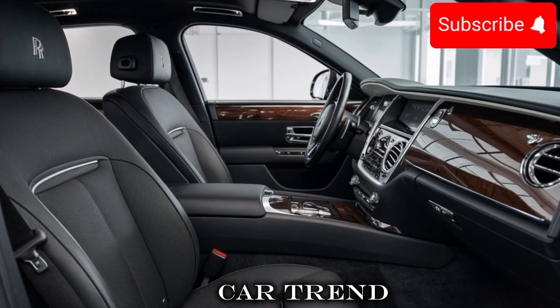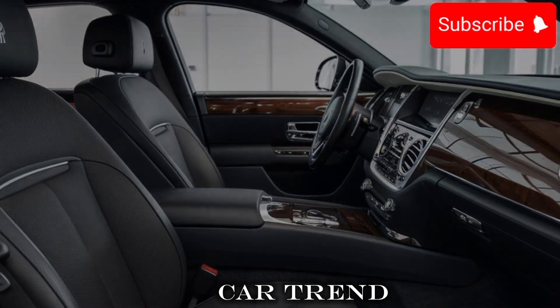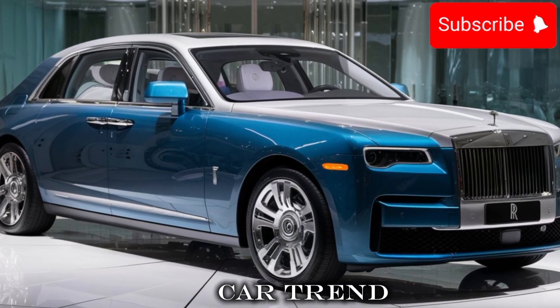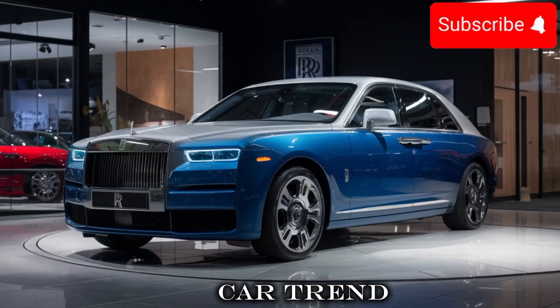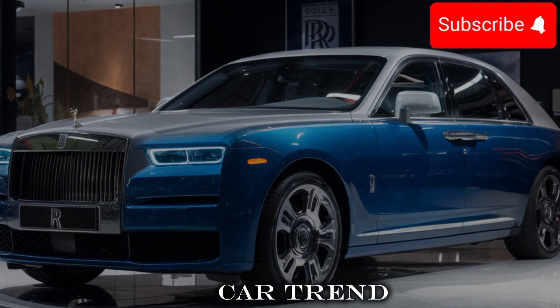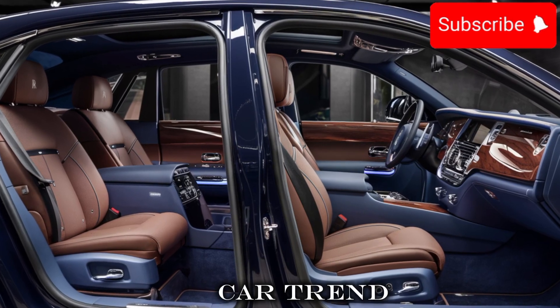What really sets the Ghost apart is its attention to detail. The car is built with high-quality materials, which gives it a premium feel and look. And with a new, more advanced instrument cluster and a more modern design, you'll feel like you're driving a truly high-end car.